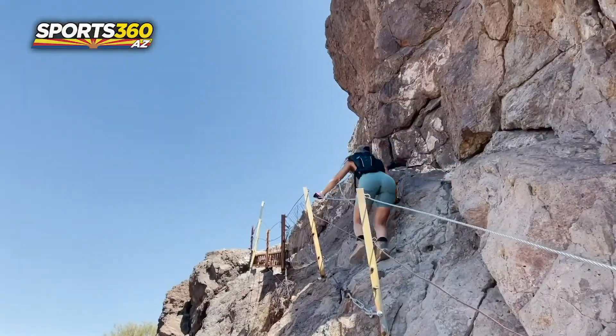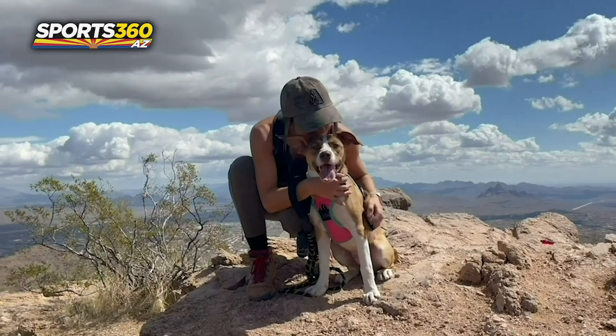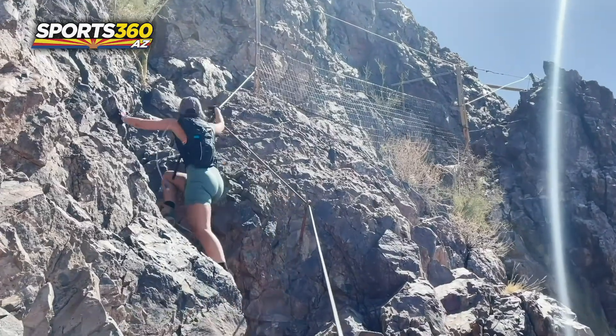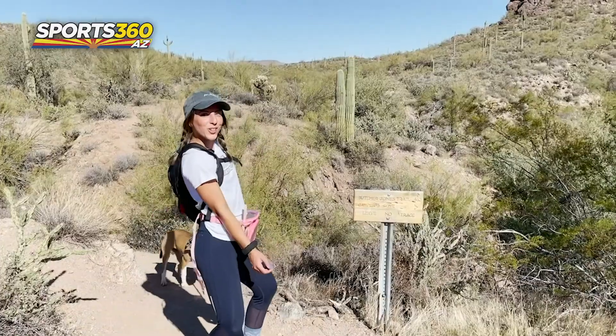Hey everyone, welcome to On The Rocks. I'm your trail guide Claudia Faust. Every week I'll take you on a new adventure as I check hikes, waterfalls, and other outdoor activities off of my Arizona bucket list.